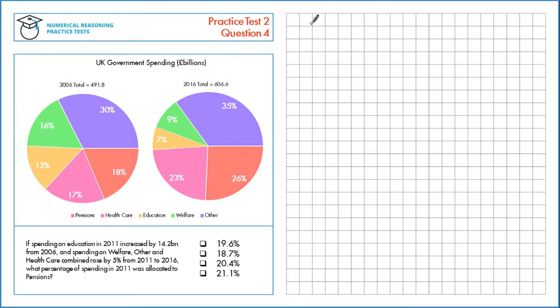If spending on education in 2011 increased by $14.2 billion from 2006, and spending on welfare, other, and healthcare rose by 5% from 2011 to 2016, what percentage of spending in 2011 was allocated to pensions?